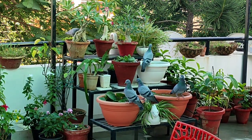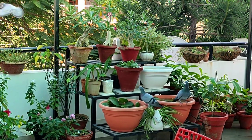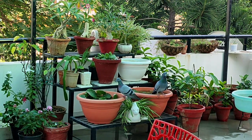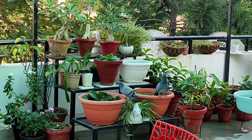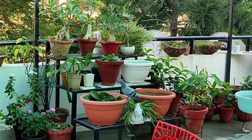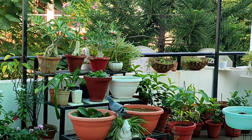Meanwhile, I came up to my terrace garden and look at the scene — all the pigeons are coming to my lily tubs and drinking water here. It's a very refreshing sight but my lily ponds are getting ruined by their activity.